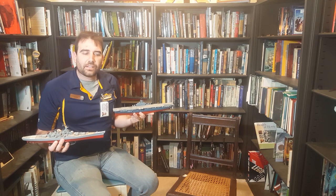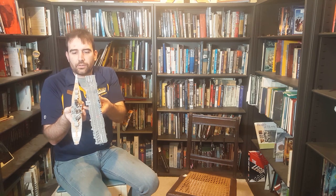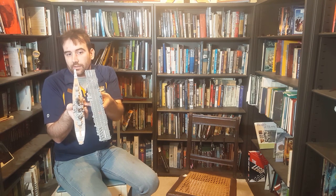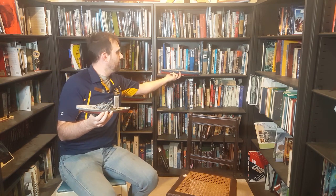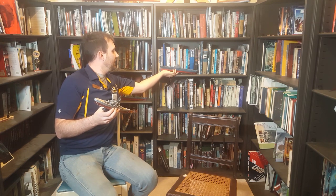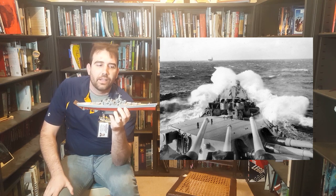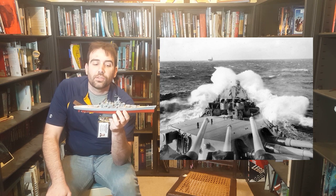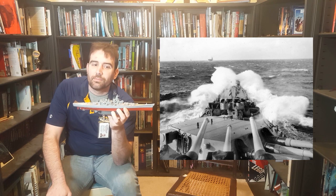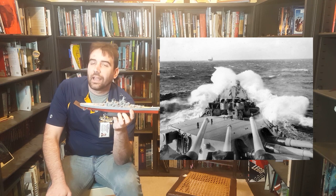The dominant naval vessel before the aircraft carrier was the battleship. As you can see from these two 1/700 scale models, battleships are roughly the same size as carriers, although battleships tend to be narrower because they don't support a large flight deck. For their offensive weaponry, battleships use their main guns — in the case of New Jersey, nine 16-inch guns in three three-gun turrets. These guns can fire about 23 miles, which is extremely good for a naval gun, but hundreds of miles short of what an aircraft can do.